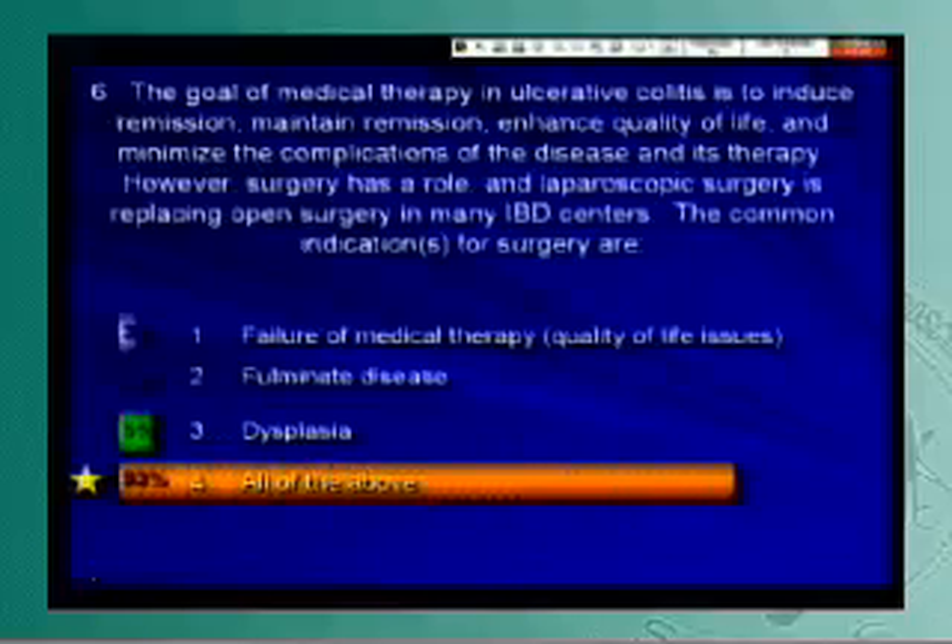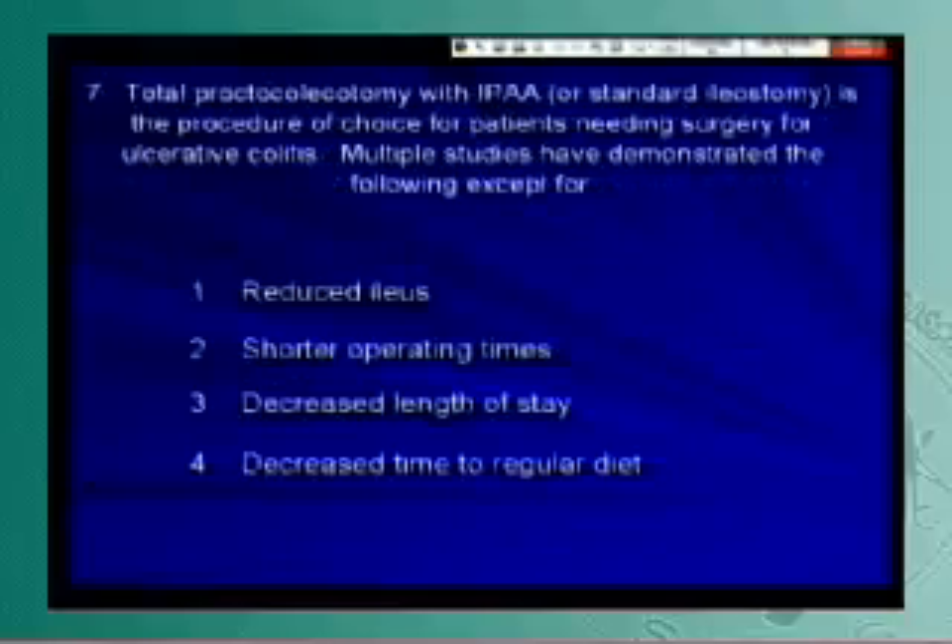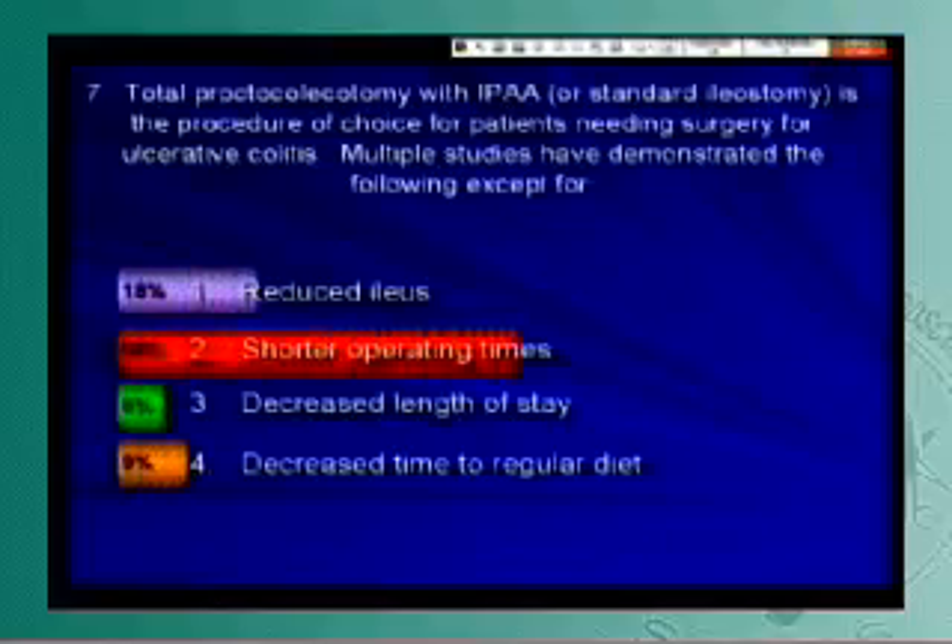Total proctocolectomy with ileal pouch-anal anastomosis or standard ileostomy is the procedure of choice for patients needing surgery for ulcerative colitis. Multiple studies have demonstrated the following — except for one answer, which the panel agrees on. Everyone agrees — okay, next question.